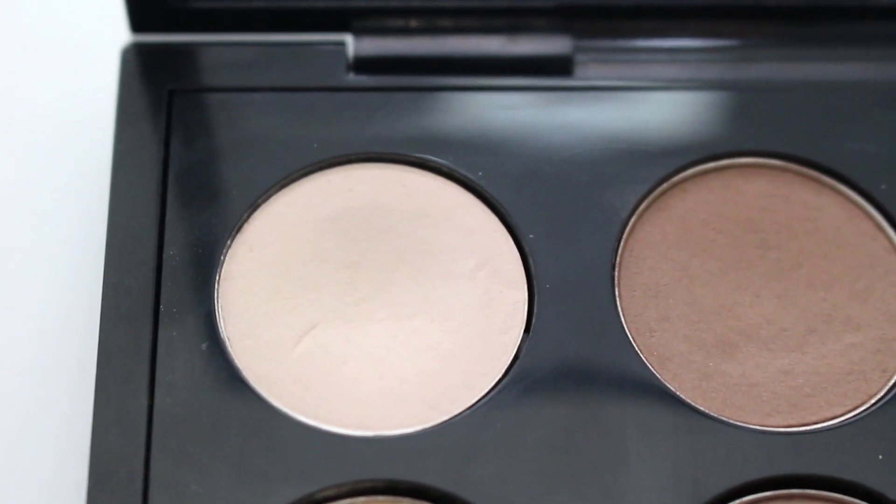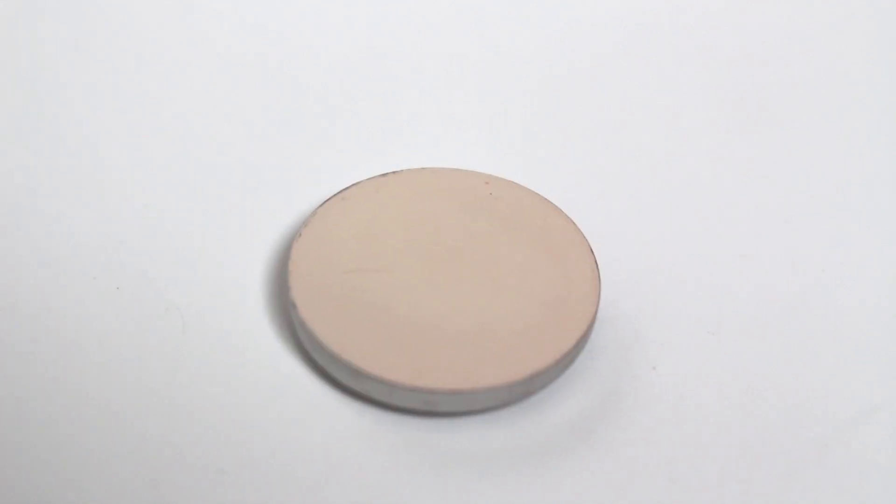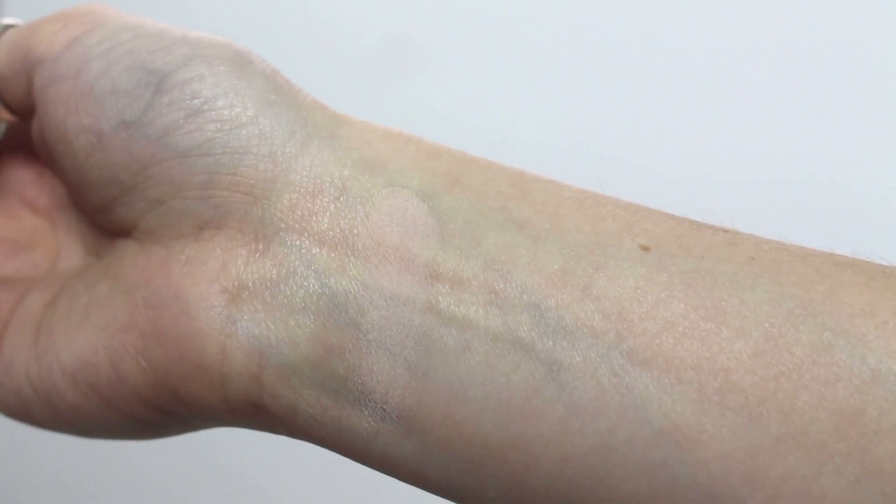The first shade is Blanc Type, and this is a matte squared finish, so it's super pigmented and very creamy. I love using this for the brow bone to kind of carve out the eyebrow a little bit more. It's also a great inner corner highlight if you're into the matte look, and it's great on the lid if you want to do an all-matte look.